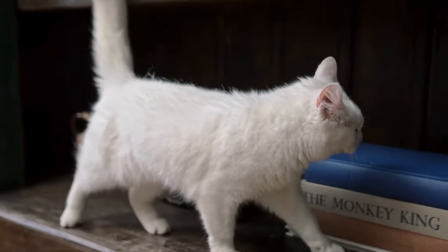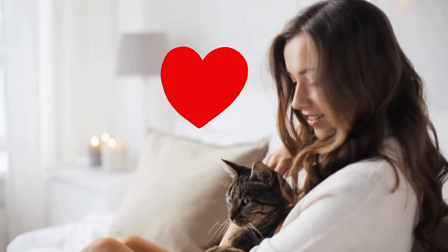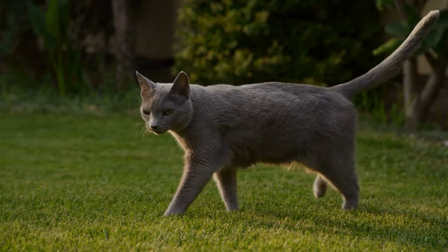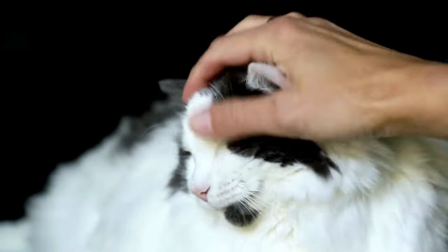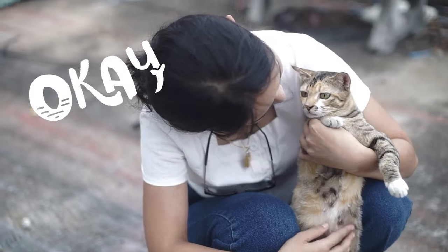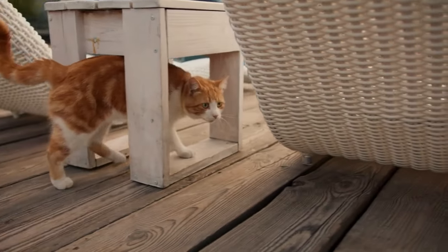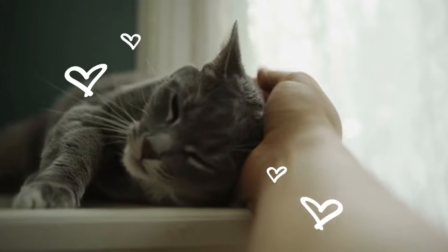1. Erect Tail. When your cat raises their tail upright, they're broadcasting confidence and contentment to the world. This erect tail isn't just about showing off — it's a friendly signal, an indicator that your cat is open to interactions and feeling A-OK. When they come marching in with that tail held tall and proud, it's your cue for some quality petting and playtime.